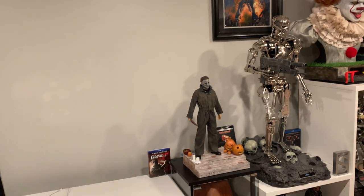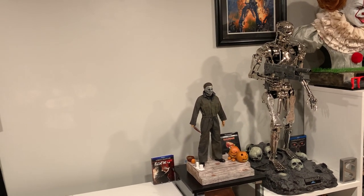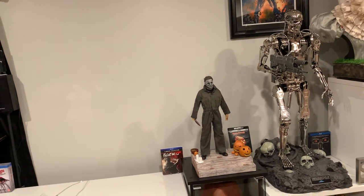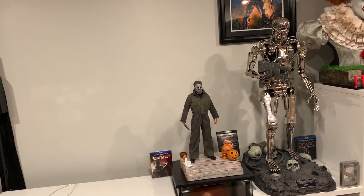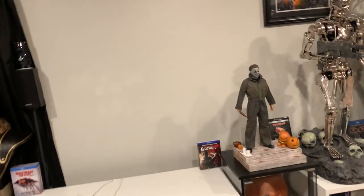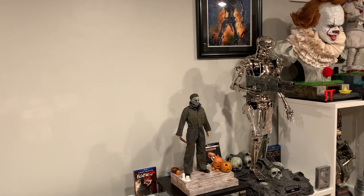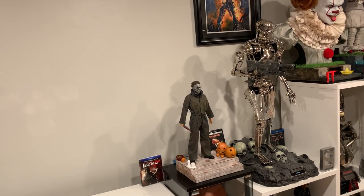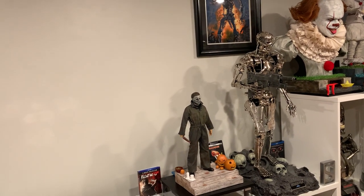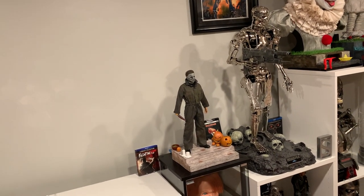To the right, where you currently see my one-fourth scale Myers, will be the one-third Pop Culture Shock Myers. I wanted to get the exclusive because it's probably the best exclusive ever considering how much you get with it. However, that's long sold out — limited to 150 — and it goes for $5,000 on eBay. Obviously I'm not going to pay that. So what I did is I bought the regular version, but I'm going to make my own exclusive because some of those exclusive parts you can easily make. The only thing you can't truly make is the switch-out hand holding the bloody knife.